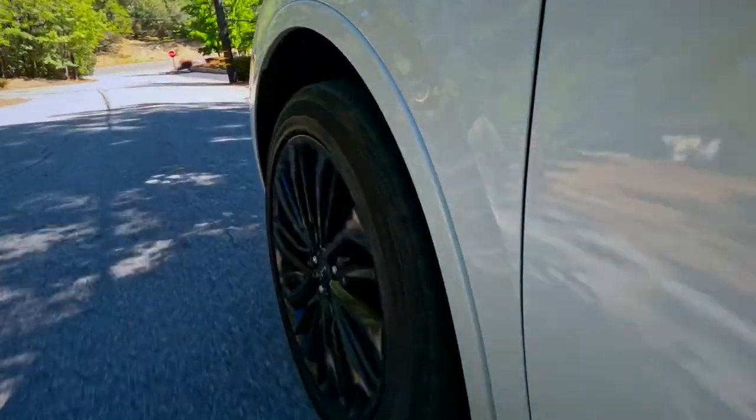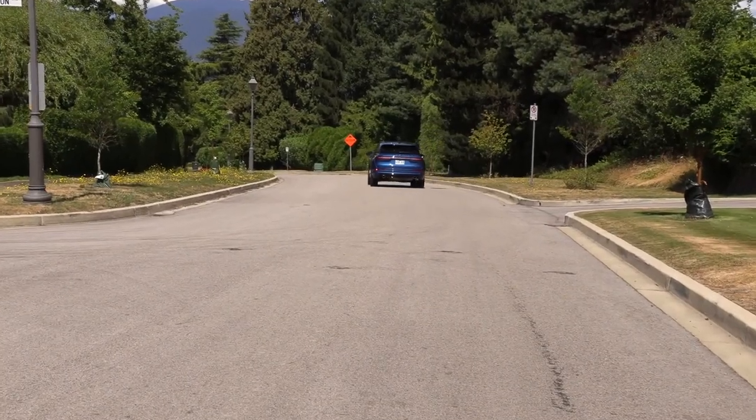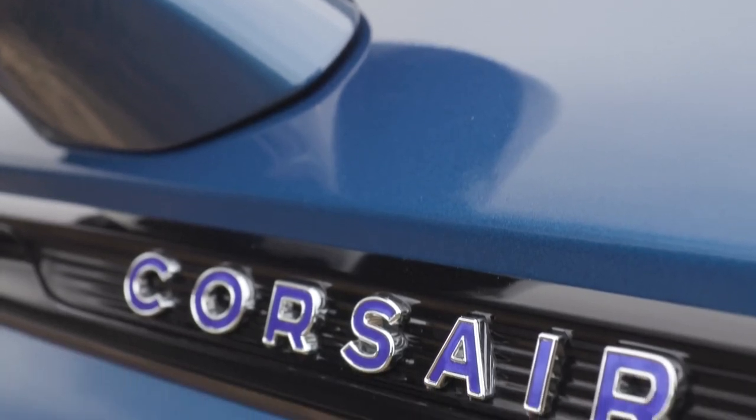Installing a larger battery to enhance fuel economy may also result in an extended electric range for the upcoming 2025 Lincoln Corsair. Currently, you can go up to 28 miles before the battery runs out.